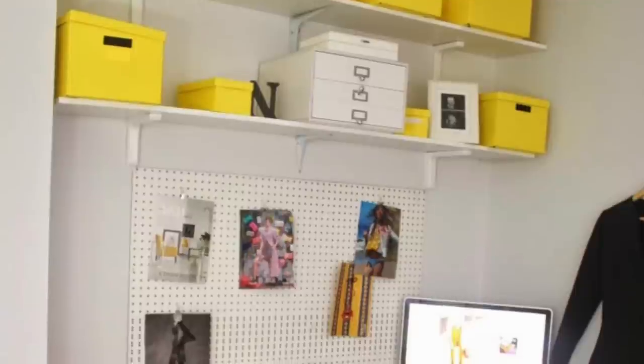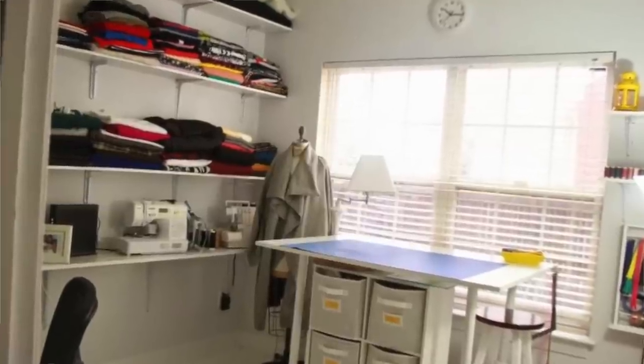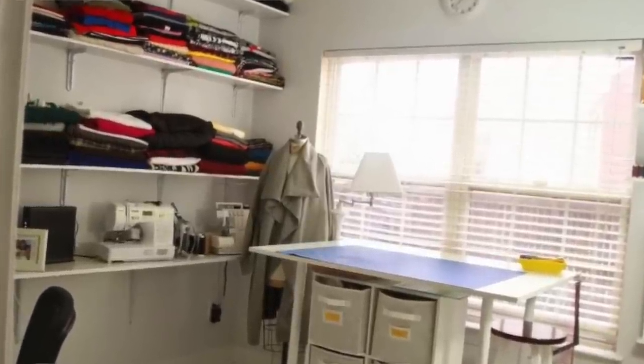And then we had a baby. So I moved out of that room, turned it into the nursery, and moved downstairs into an office — very small. Houses with already-made offices don't have closets, so there was really no place to hide storage. It was way too small. I think I stayed there for like a year, and that brings me to this room.